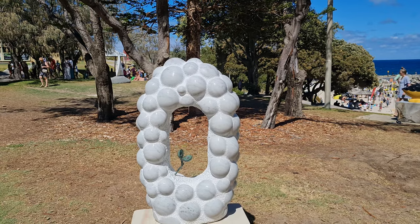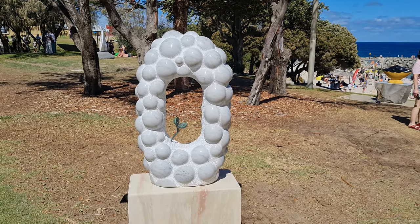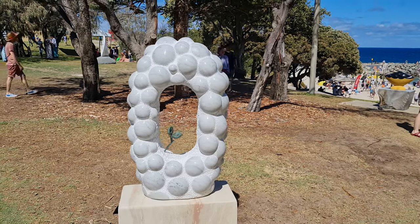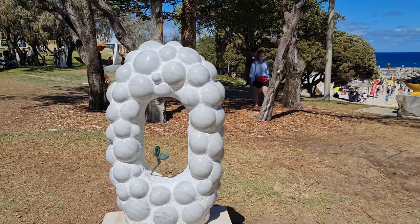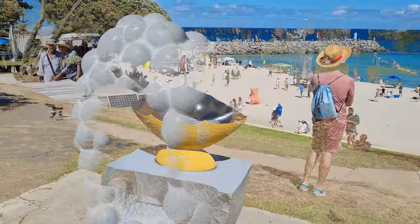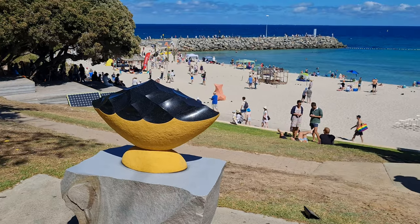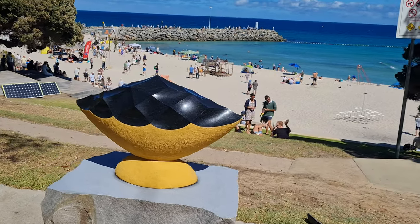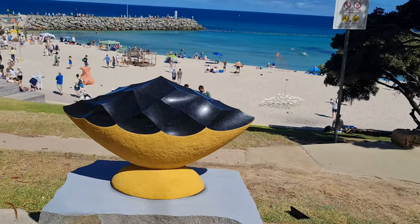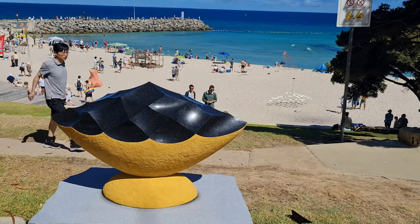A sculpture here by Gina Lee called 'Universe in the Dust' — quite an interesting little sculpture. This one's called 'Dark Night Shine' by an artist called Takahiro Irata and this is made out of marble and rock. Looks quite interesting.